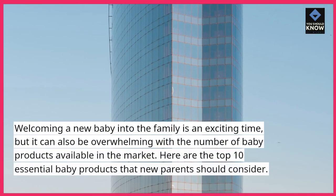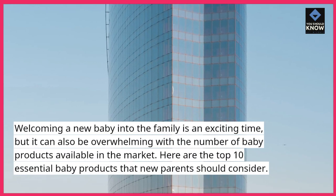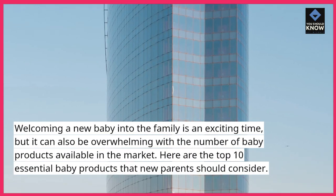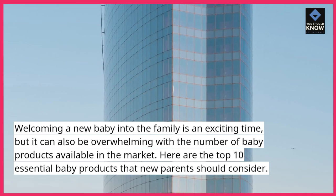Welcoming a new baby into the family is an exciting time, but it can also be overwhelming with the number of baby products available in the market. Here are the top 10 essential baby products that new parents should consider.